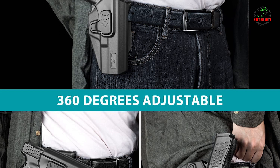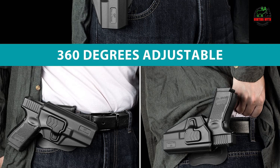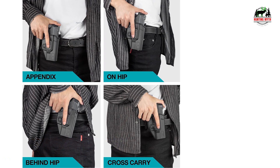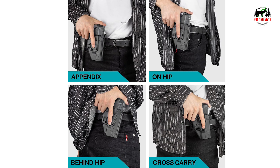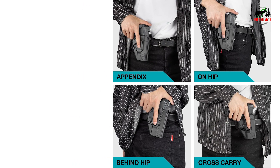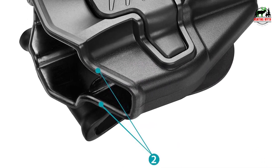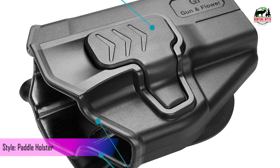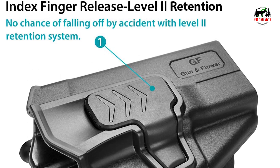360-degree adjustable paddle — this paddle fits 1.5, 1.75, and 2.0 inch wide belts and is 360-degree adjustable for all carrying positions. Posi-click locking feedback — this holster provides locking feedback with a crisp clicking sound when the weapon is securely seated, and it won't come out unless you press the release button. 24/7 customer service — all products come with excellent customer service. If you are not 100% satisfied, they provide a full refund and replacement, no questions asked.